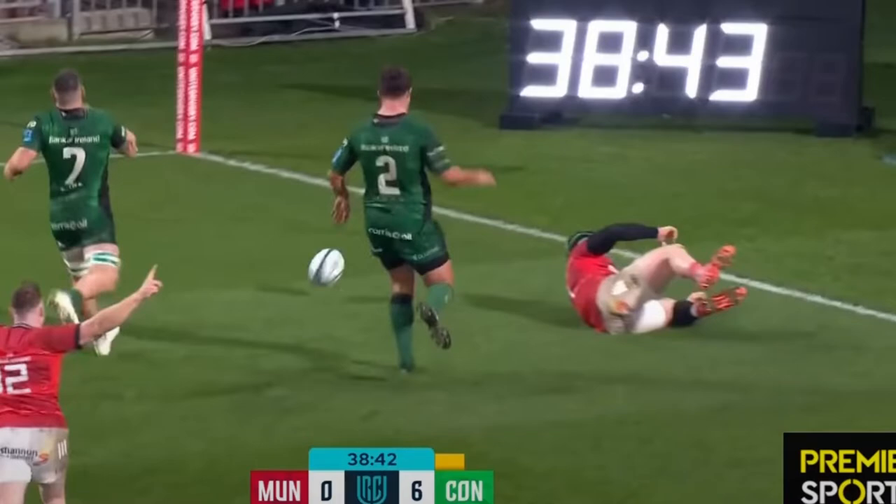This kind of seems to be showing how awful the refereeing has been in the URC this season. It has been absolutely awful. Something's up with the refereeing this season for sure — definitely the URC more than any other league I've been watching.